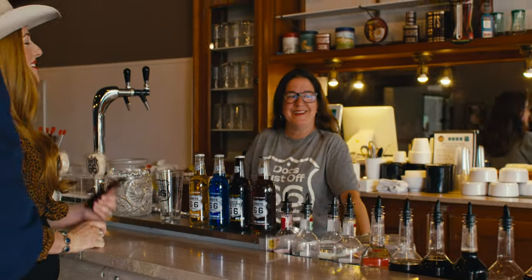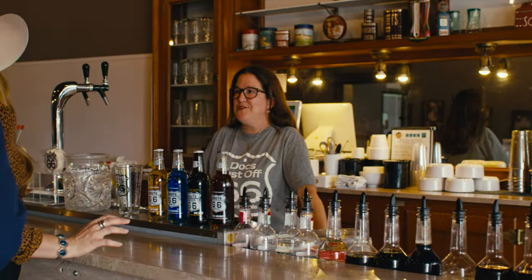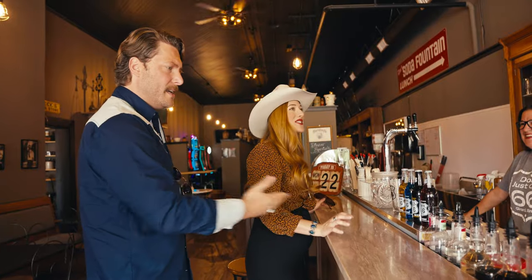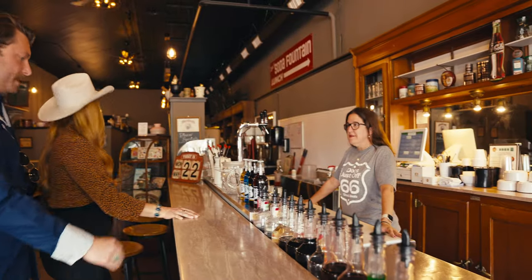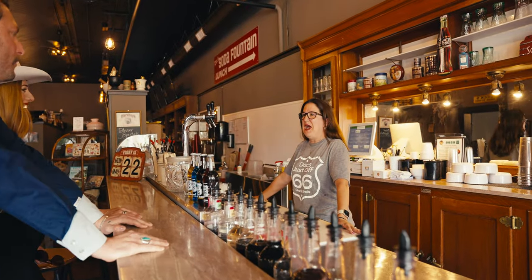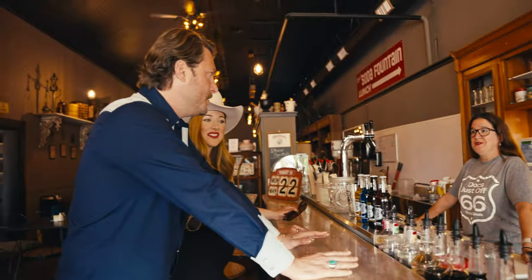Thanks for stepping back into the space. This is so cool. Look at this — this is our first time here. This is really neat. Are you guys traveling 66? Heck yeah. Is this an old soda shop? This is an old soda shop. That counter you're standing at is the original marble from 1930.